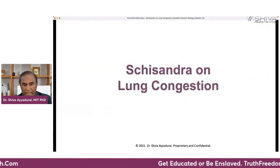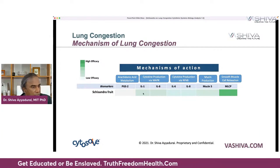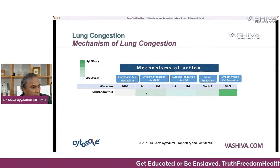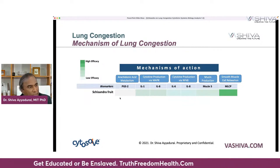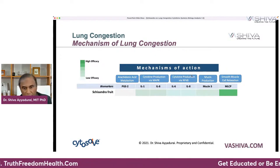So now let's look at schisandra — how does taking schisandra affect this lung congestion process? If I map out all the molecular pathways, what does schisandra fruit do? You notice it really helps smooth muscle relaxation. It definitely helps with mucin-5 and reducing IL-1 and IL-8. Not that much for PGE2, but this heat map that we've developed helps you understand how schisandra fruit affects these pathways.